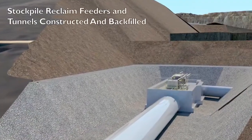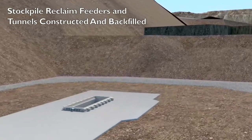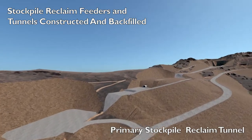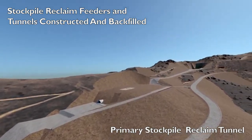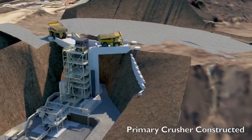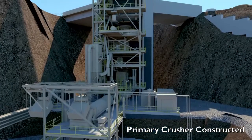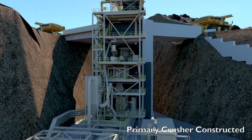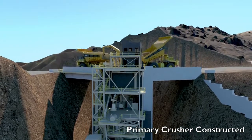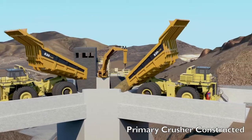Construction of the Crusher Corridor will begin with the excavation for the stockpile reclaimed feeders and tunnels, which will be constructed and backfilled. The Primary Crusher will accommodate dual 200-ton haul trucks dumping into the crusher at the same time and crushing 77,000 tons per day. The Control Room in the Primary Crusher will control operation of the crushing circuit.